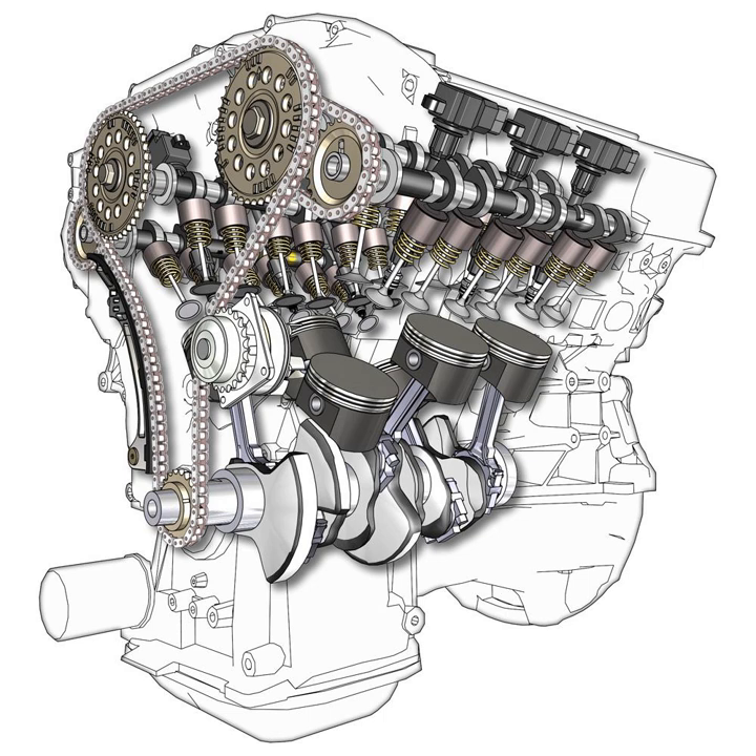A V6 engine is a V engine with six cylinders mounted on the crankshaft in two banks of three cylinders, usually set at a 60 or 90 degree angle to each other. The V6 is one of the most compact engine configurations, usually ranging from 2.0L to 4.3L displacement, and it is shorter than the inline-four. Because of its short length, the V6 fits well in the widely used transverse engine front-wheel-drive layout.